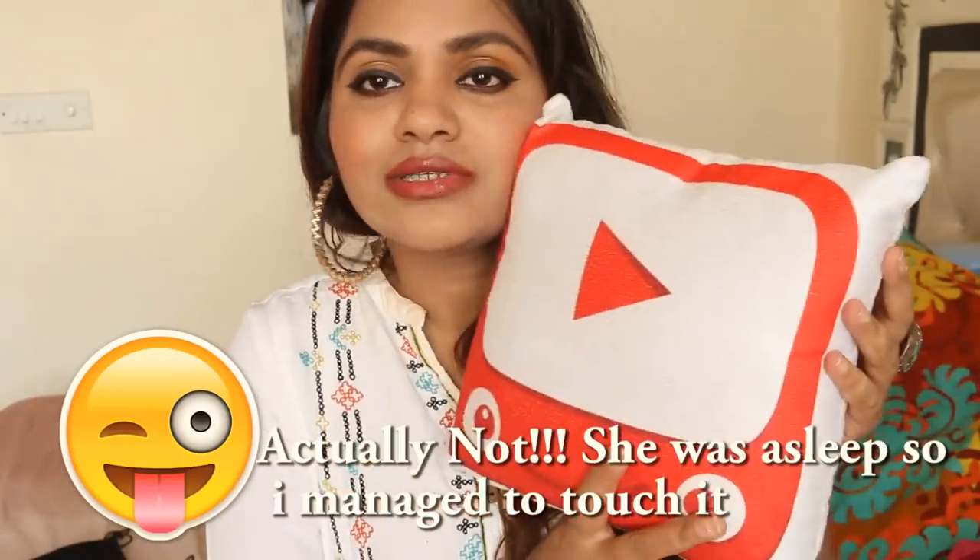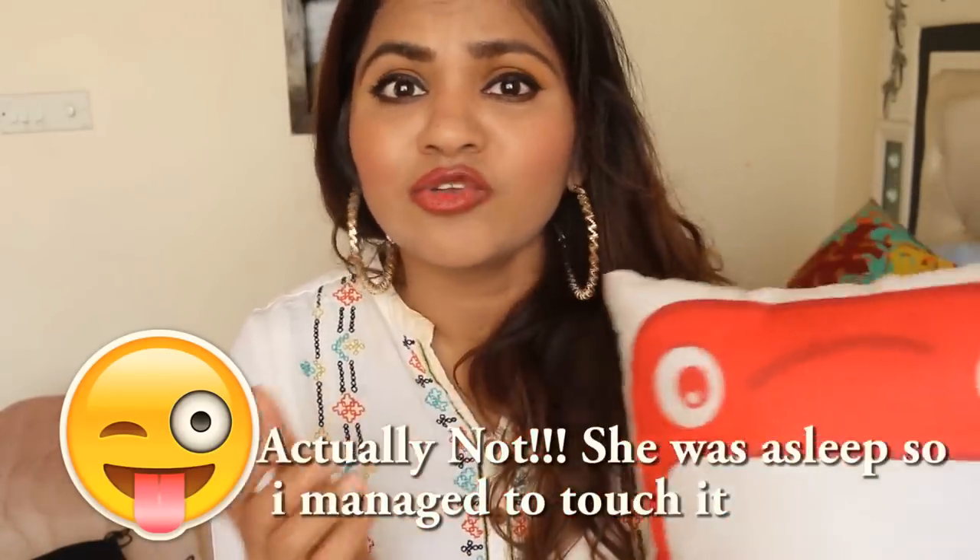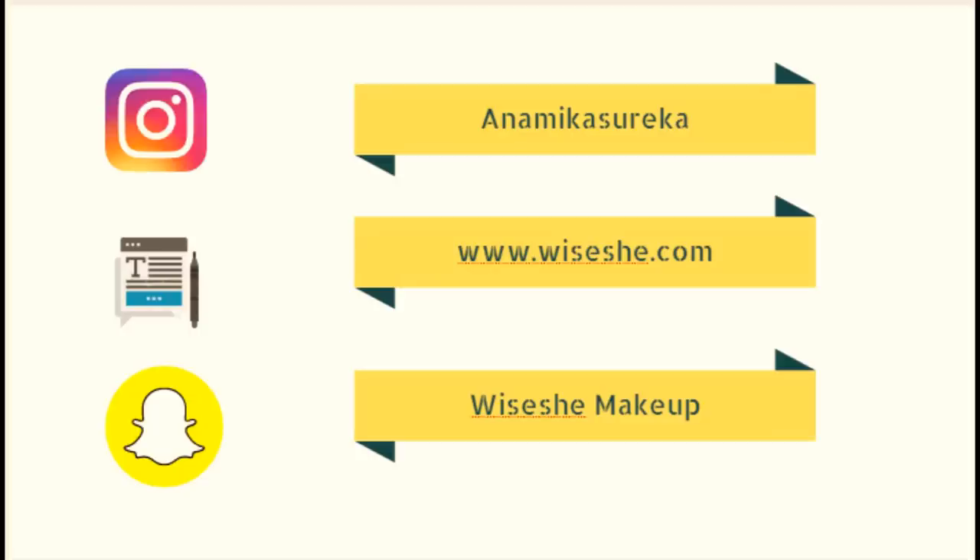I always plan it but somehow other things come up and November favorites never happens. So I decided to skip the chit-chat video this time and do my November favorites. I hope you're interested in knowing them — if you are, subscribe to my channel! I got this cute pillow from YouTube, though it's for my daughter, I can use her things too.